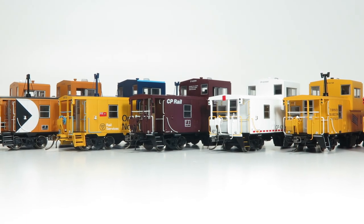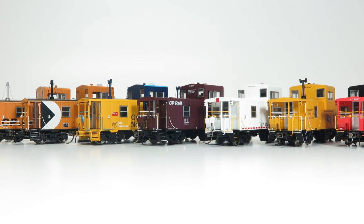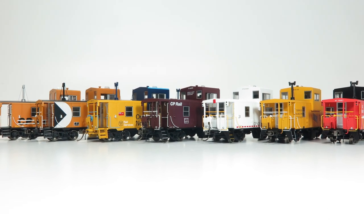Josh here from Rapido Trains, letting everyone know that we've just received and reviewed our production samples of the HO scale Angus wide vision caboose.